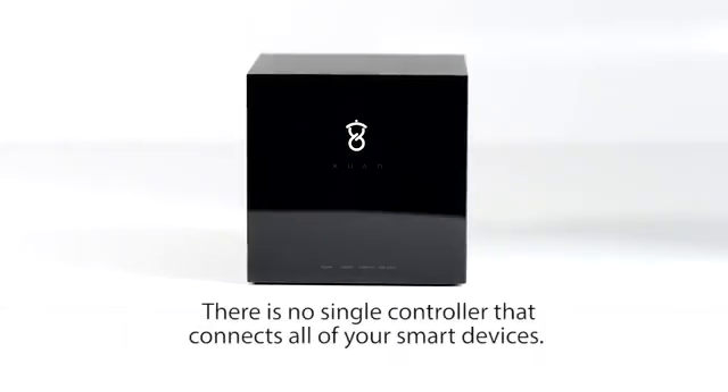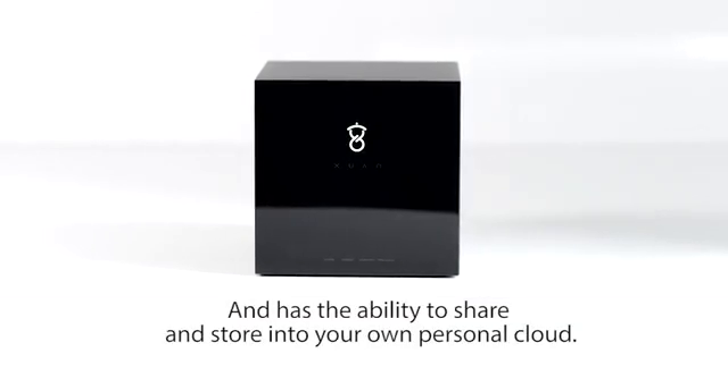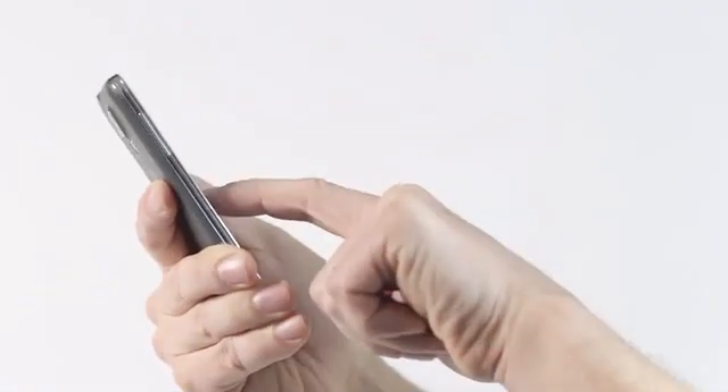Today, there is no single device that connects all devices, extends your apps from your phone to your home, and has the ability to share and store into your own personal cloud.